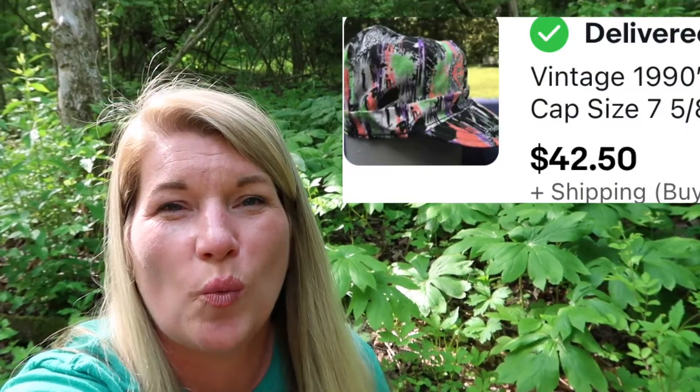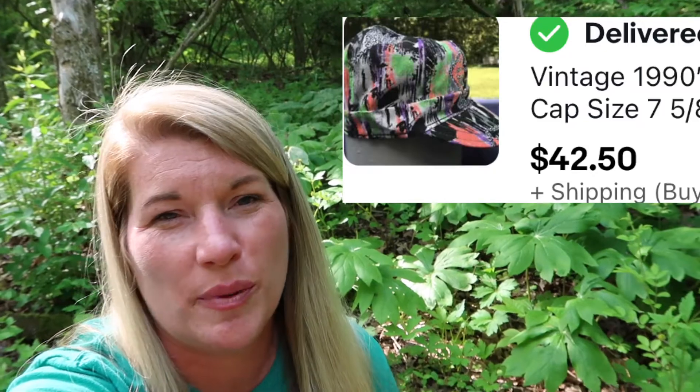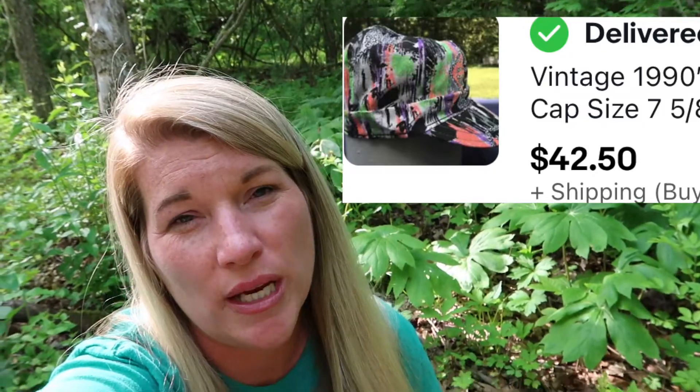We also sold this vintage 1990s Cromer welder's hat. You wear it apparently underneath your welding helmet, and it has quite the 1990s design. Really fashionable when you're welding, I guess. That sold for $42.50 with shipping.